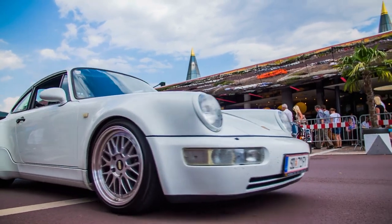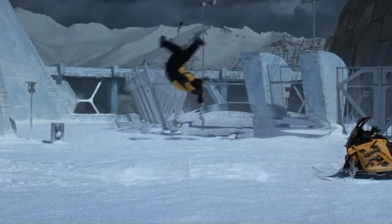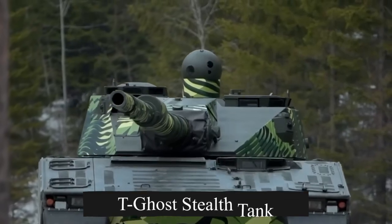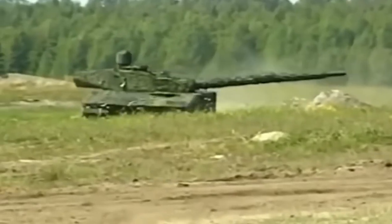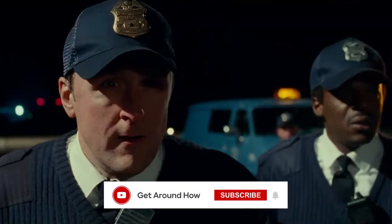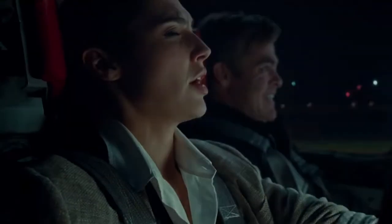Welcome to Get Around How, the channel that brings you all the newest and coolest vehicles from around the world. In this video, we'll check out the adaptive camouflage technology the T-Go stealth tank uses and compare it to the invisible vehicles in some of our favorite films. If you've ever wondered if an invisible jet could be made outside of a Marvel laboratory, make sure you're subscribed and stick around until the end.